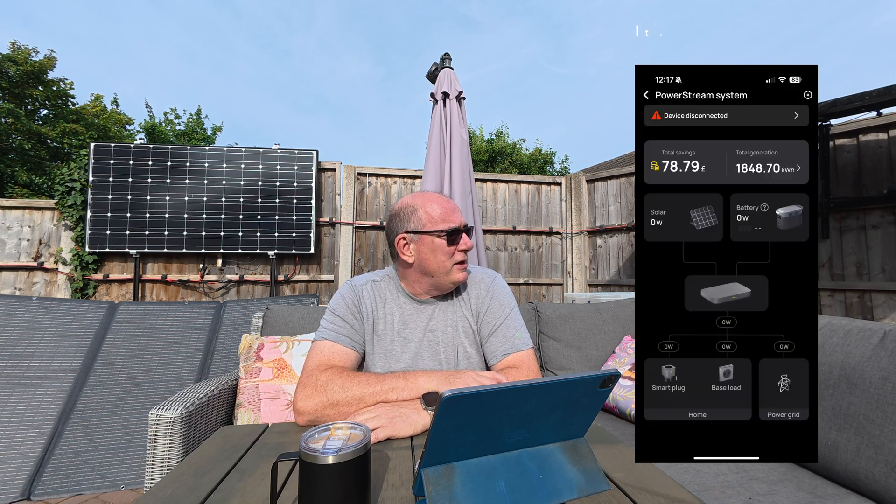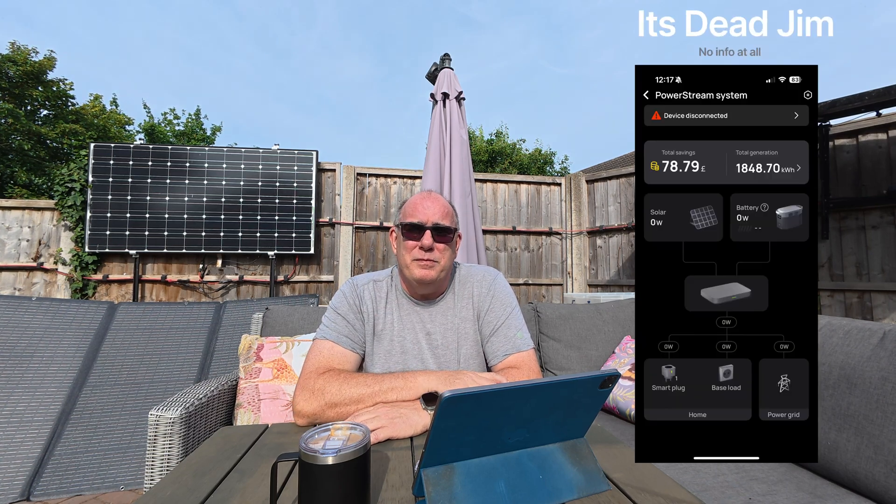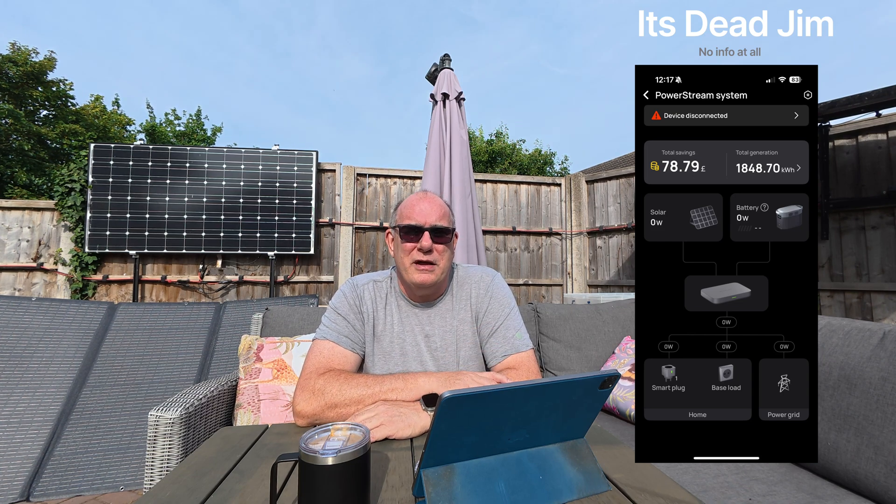Yesterday morning I woke up with no notifications that anything was wrong. I looked at my system and noticed that the fence-mounted solar panels you can see behind me were generating about half what I would expect at that time in the morning. The panels themselves were fine — they were generating. What wasn't happening was the base load was not being supplemented from my EcoFlow batteries. Better go and investigate. Everything seemed to be fine, then I noticed the batteries were at 100%. I charge my batteries overnight so they're full and ready to go for the next day, so that if we have a cloudy day they can continue to supply the base load into the house. But they were at 100%, the panels were generating, and the batteries were not supplementing that base load.